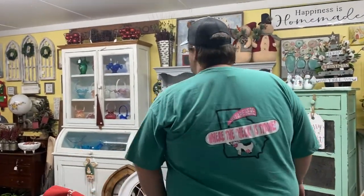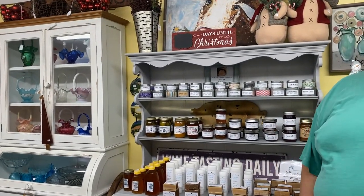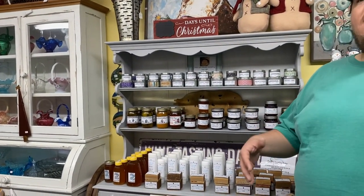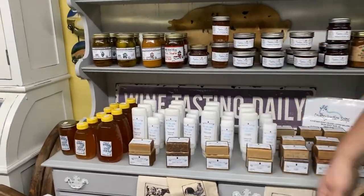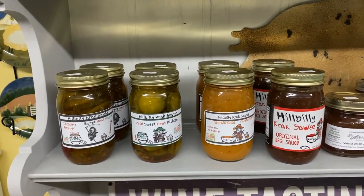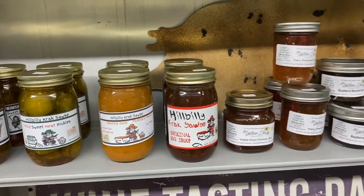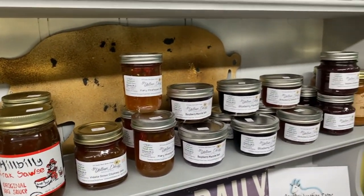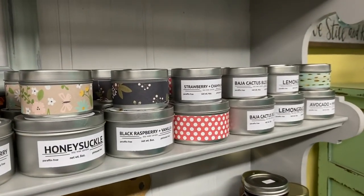One of my favorite things we've tried to do is work with local vendors to bring local products from Coweta and Fayette County here to Tyrone. Hillbilly Crack Sauce — some really good friends of mine from Newnan, Georgia — they make the best pickles and barbecue sauces ever. We love being able to have them in here.